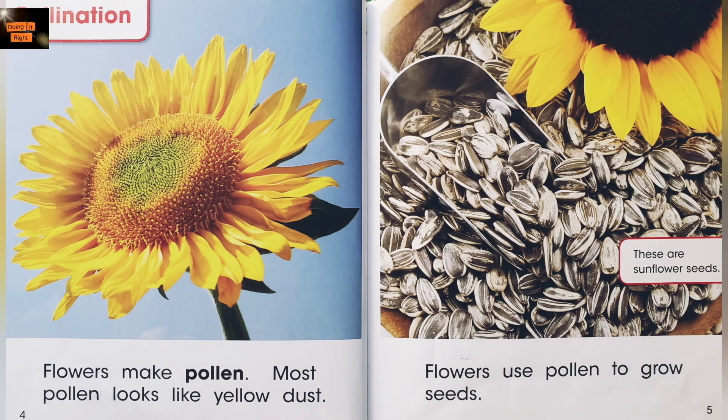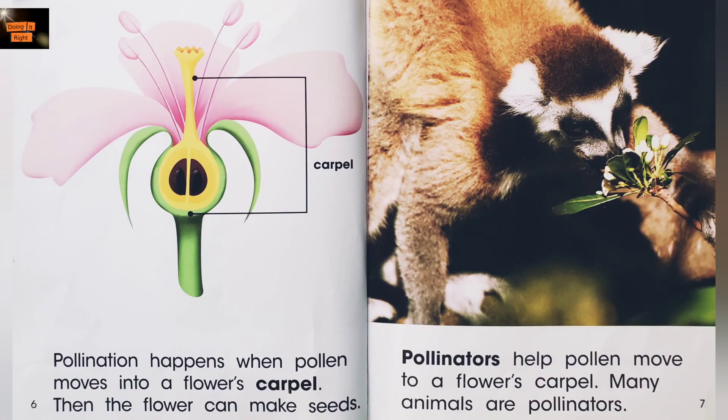Pollination. Flowers make pollen. Most pollen looks like yellow dust. These are sunflower seeds. Flowers use pollen to grow seeds.